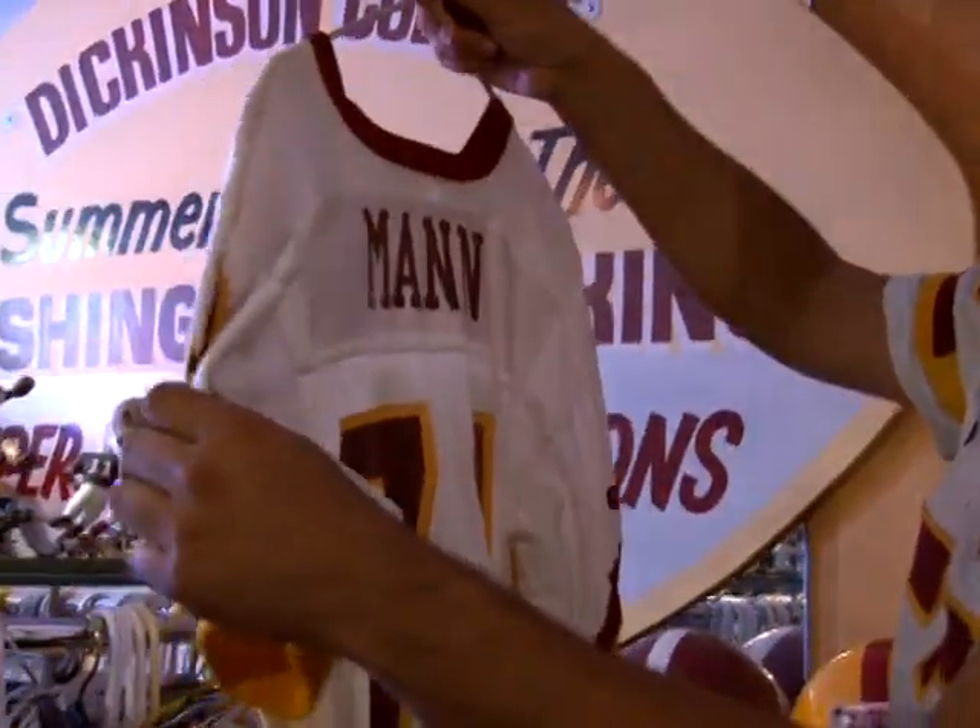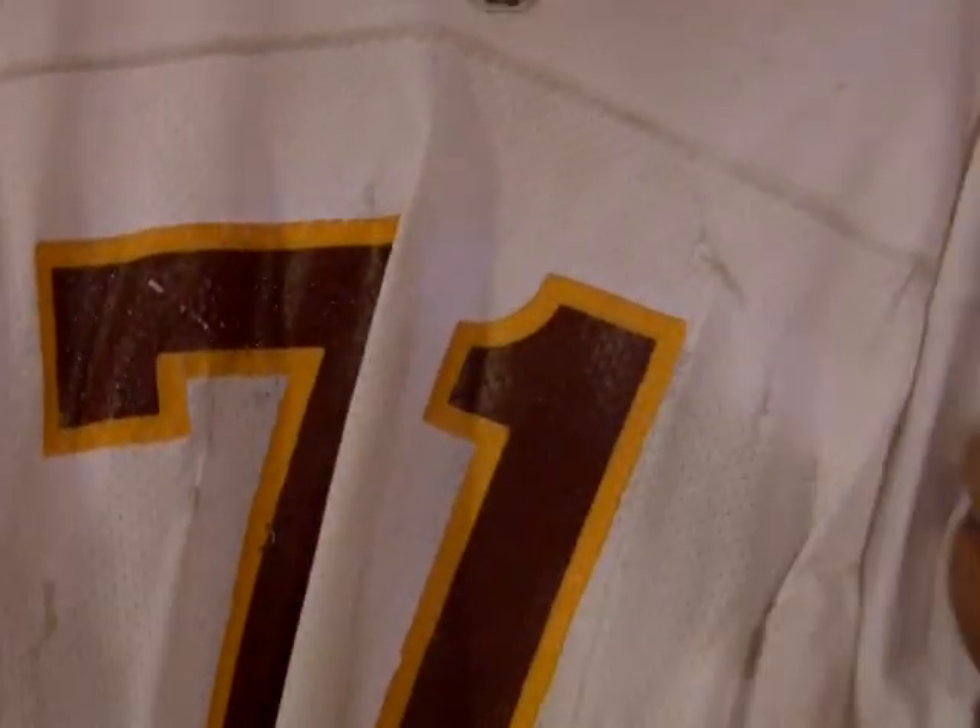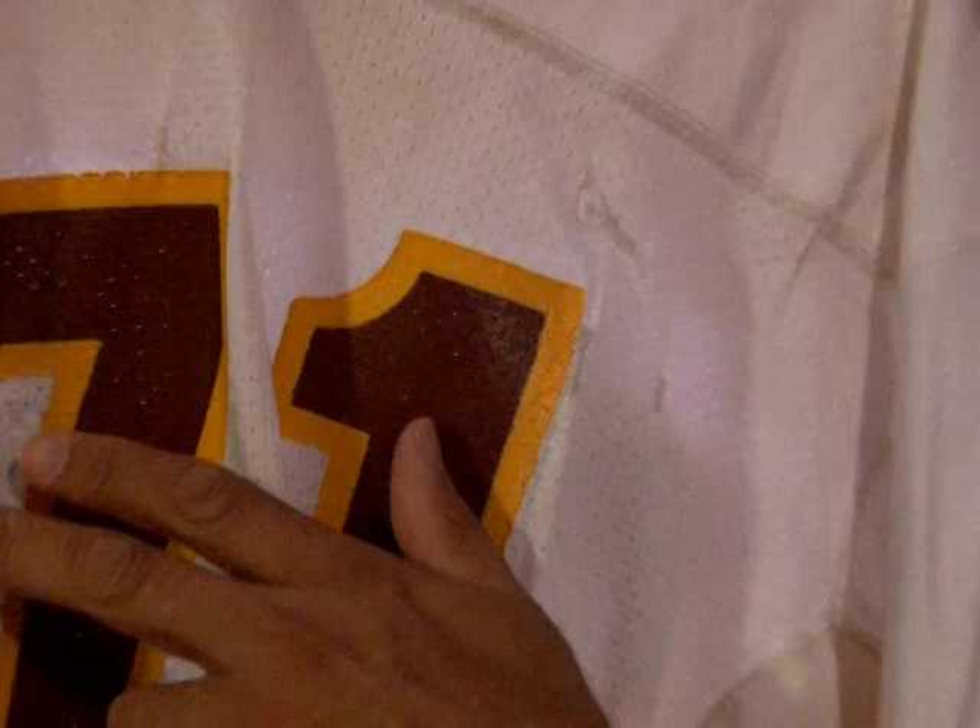This is one of my favorite jerseys. It's Charles Mann's jersey, and it's just got a ton of use — it just shows the battle scars. You can see all the repairs all over. There are probably about 30 repairs on this jersey.